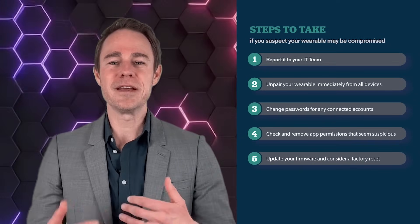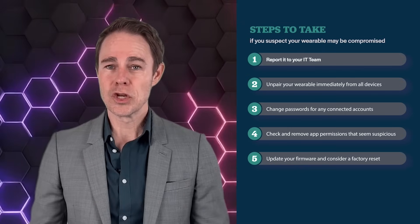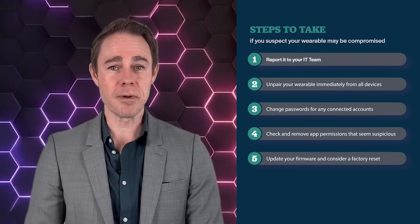A wearable breach can feel invisible, but the consequences aren't. Knowing what to look for and how to respond is your best defense.